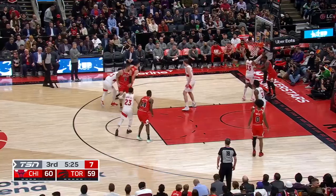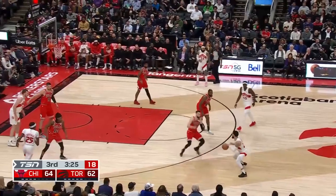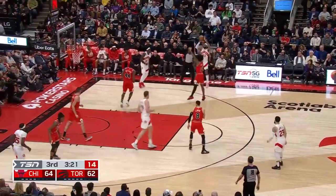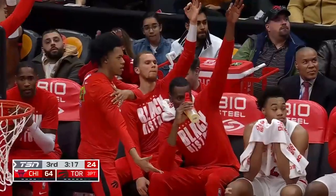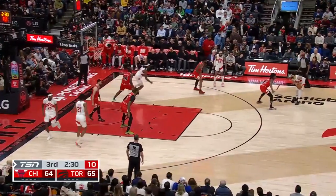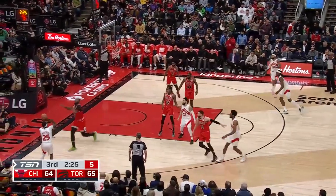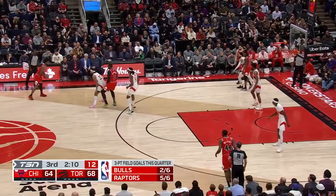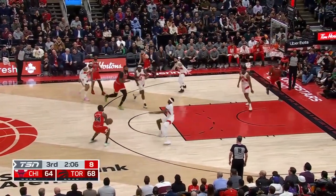Like a basketball game. Here's Levine. Fred up fake on Levine. Here's Gary — the three for the lead. And Trent connects. Trent Jr. kicks it — Van Vliet with it. Fred attacks. In the corner — Boucher. Good team play there. Raptors lead by four.